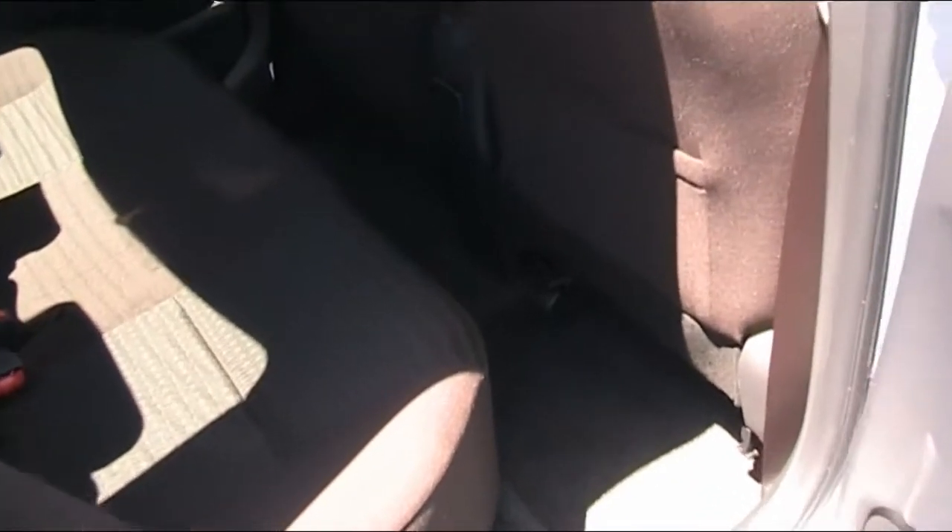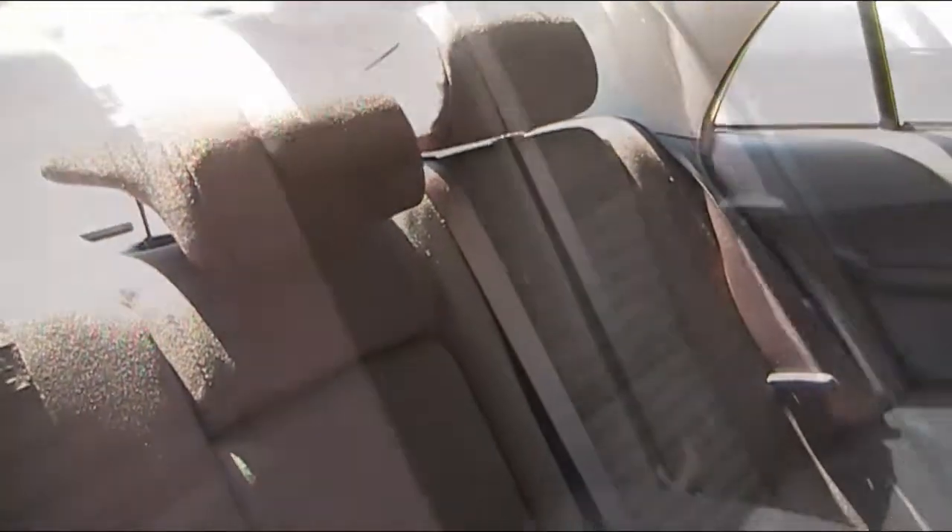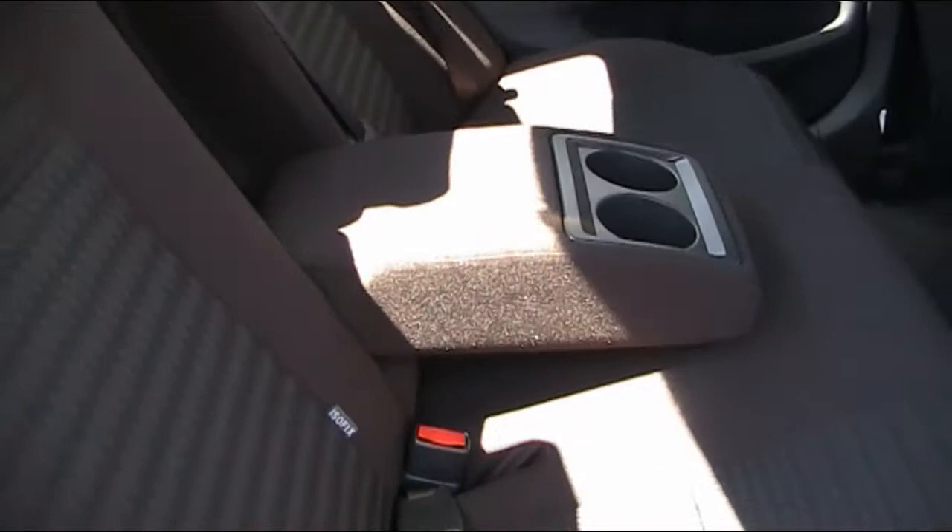Rear seat room is average for adults but plenty for the kids. You've also got an armrest with two drink holders.